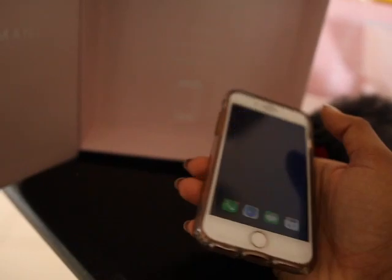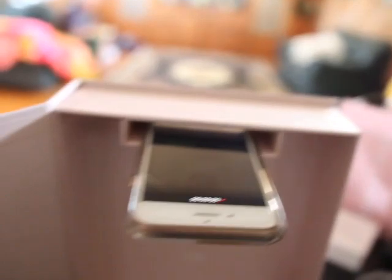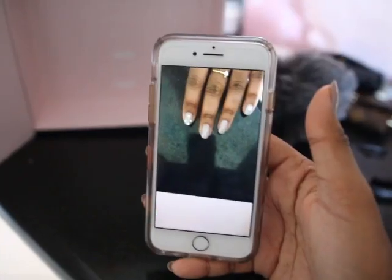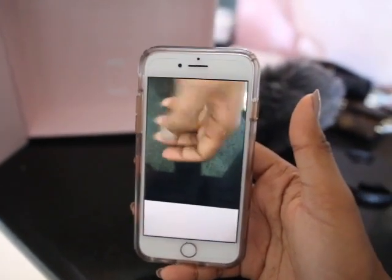After using this I did some research and realized you're actually supposed to use the box as a phone holder — you place your phone into the box while it records, and you can actually film yourself getting a manicure. I think that's brilliant. Their marketing is really on point, especially for social media.